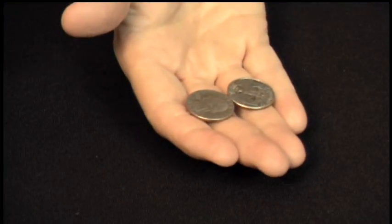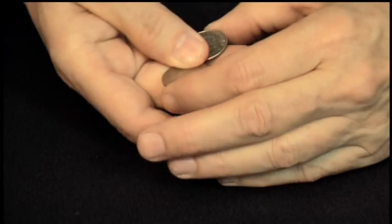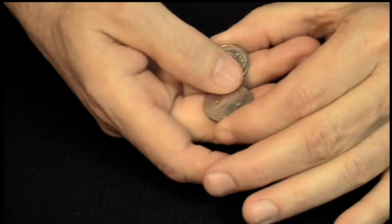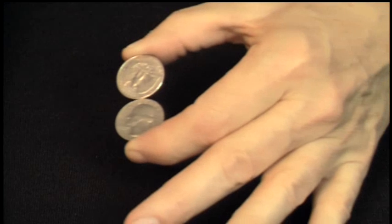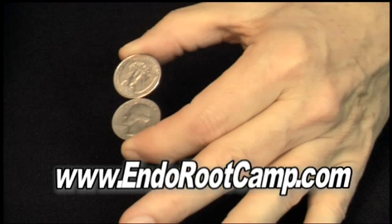I'm going to try something that's very, very difficult, and if you'll watch closely, I'm going to try to pick up these two coins with just one hand and balance them between the two fingers. Very difficult thing to do. But surprisingly enough, you can do it. To learn the secret to this and other magic tricks in this series, go to endorootcamp.com.